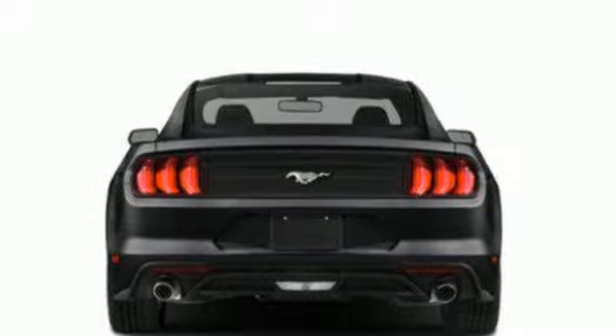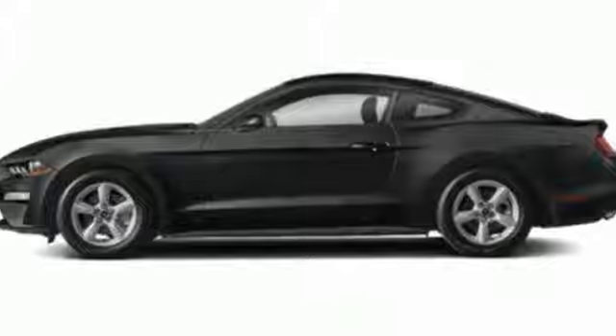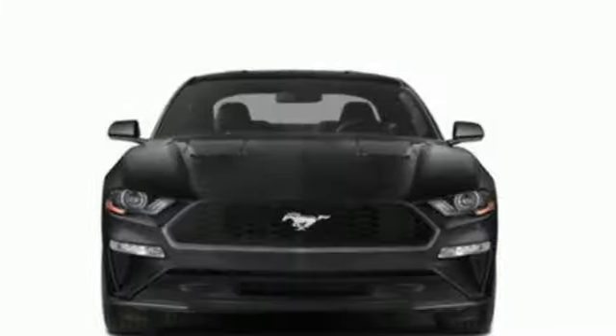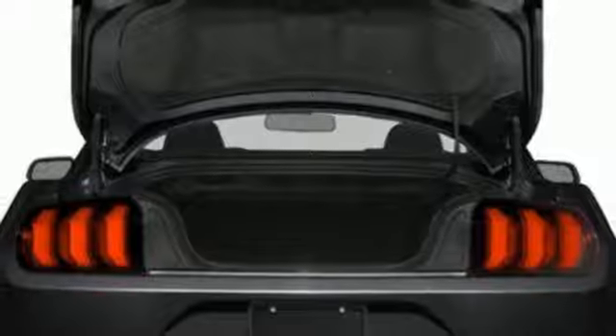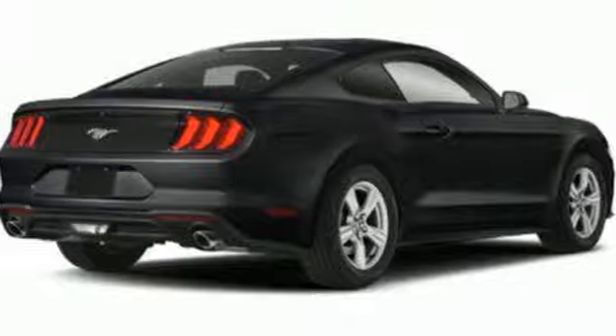And it comes with all the amenities you need: auto-dimming rearview mirror, doors and push-button start proximity key, air conditioning, voice activation, wireless phone connectivity, sync external memory control, rear-wheel drive, and LED low and high-beam headlights.